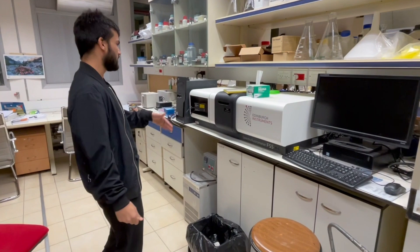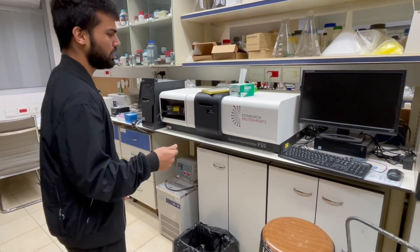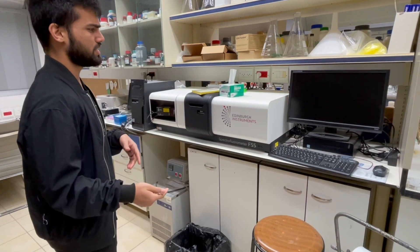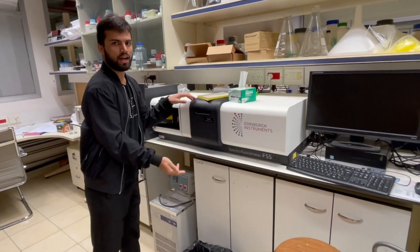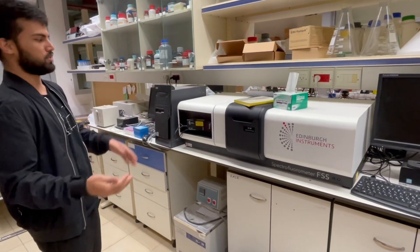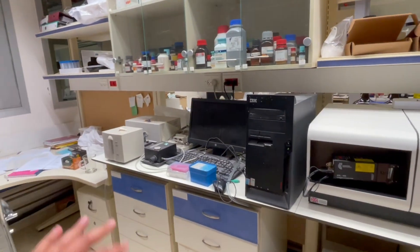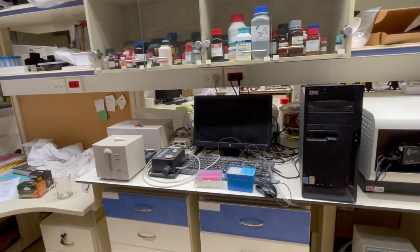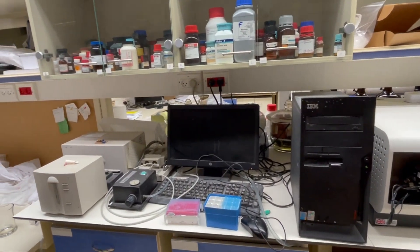This is a fluorimeter — we have a TCPS system with a flash diode built inside. You can do phosphorescence, fluorescence, and low-temperature phosphorescence. You just change this one part and put in the low-temperature setup. And this over here is a UV system, but we don't use it anymore — I think it's pretty old.